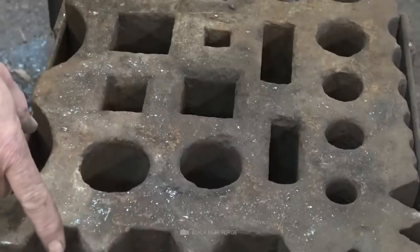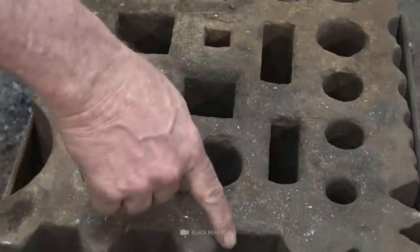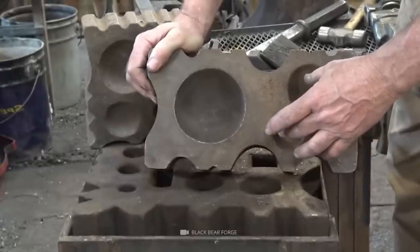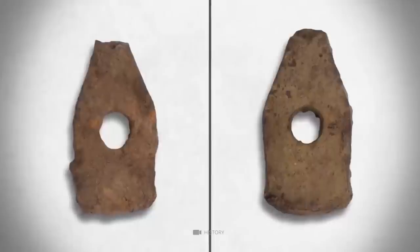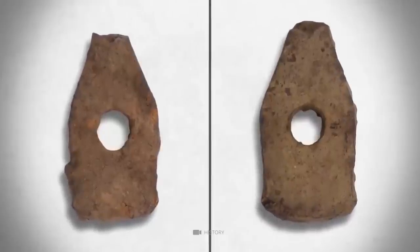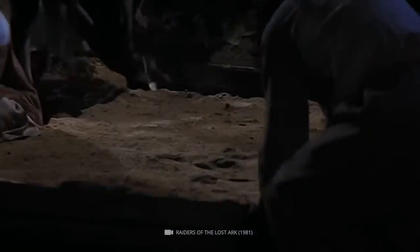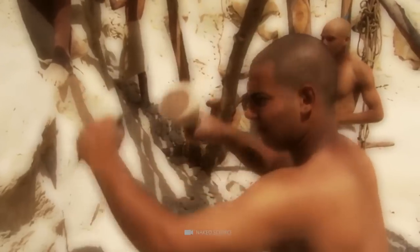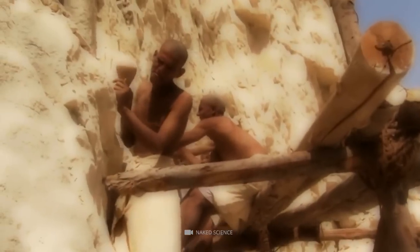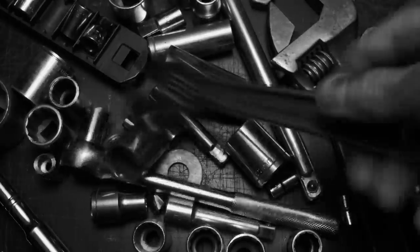Number 14: Swage. Swages are tools used in metalworking for shaping and forming metal by hammering or pressing it through a die. They are typically made of steel or other strong and durable materials and come in various shapes and sizes. The discovery of two iron swages in Lot 21 on Oak Island is an exciting finding that suggests there may have been intense mining operations in the past. The swages are dated to the 14th century, adding to their historical significance and suggesting that skilled artisans may have used them.